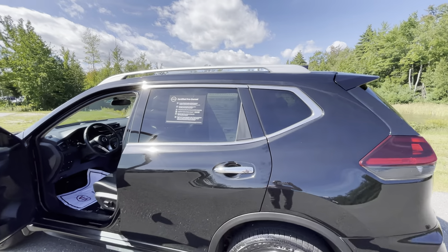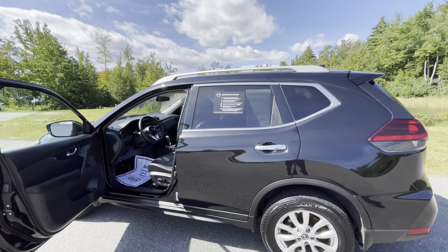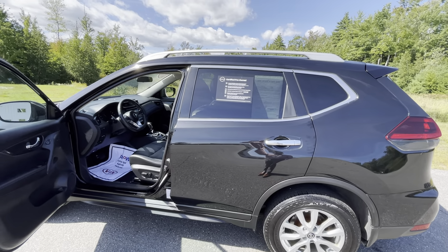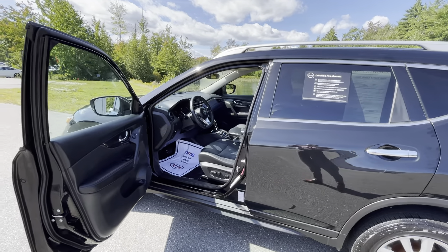Moving on to your trunk space — this is a power tailgate, just hit the button either from the back of the tailgate, inside your car, or on your key fob and the tailgate will lift up by itself. This does have a first-aid kit as well as the two-tier storage, so if you need to put something underneath to hide it away, you're going to slide these in this rail to hide it for you. And that button right over top will power-close the tailgate.